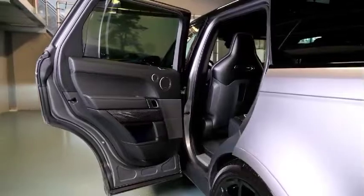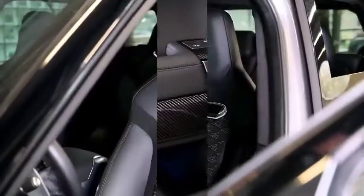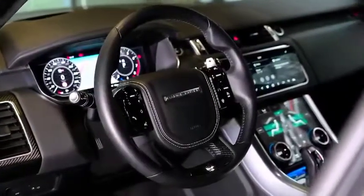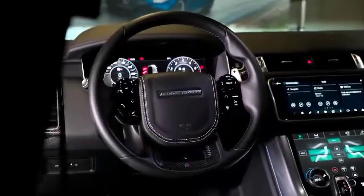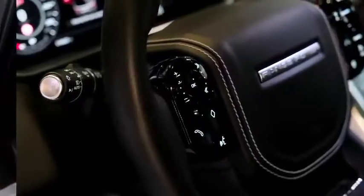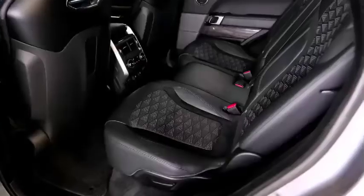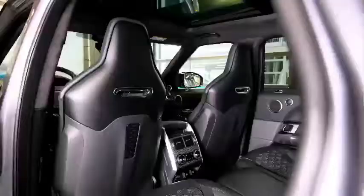The 2022 Land Rover Range Rover Sport is available in seven trim levels: SE, HSE Silver Edition, HST, HSE Dynamic, Autobiography, SVR, and SVR Carbon Edition.